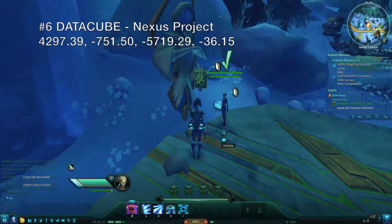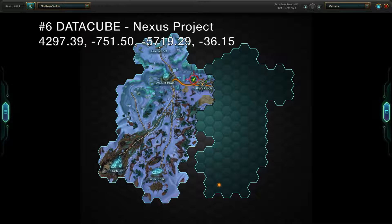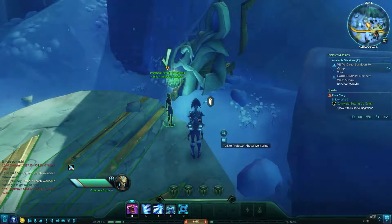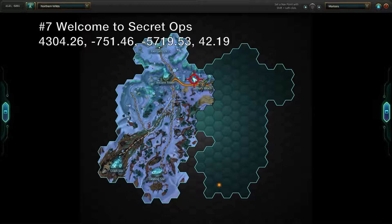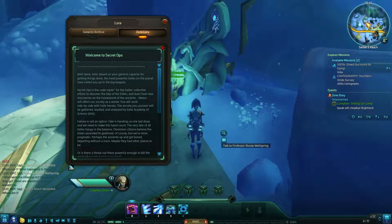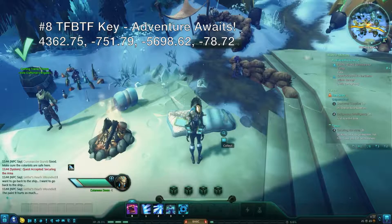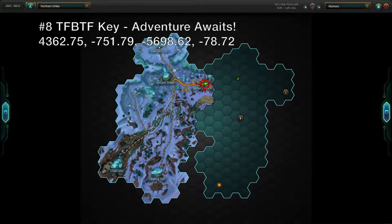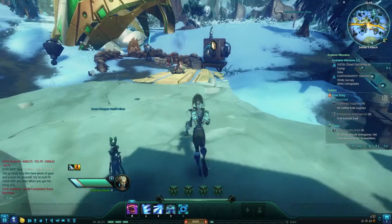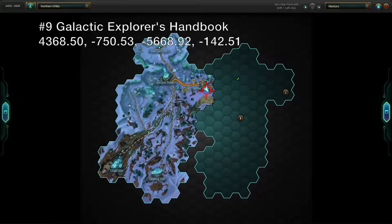There are four lore pieces to collect in Settlers Reach. On your left coming down from the tower, you'll first be directed to a data cube that will introduce you to the Nexus Project. Check out the book next to the Nexus Project data cube for a rundown on the Exile's not-so-secret Secret Ops. This book doesn't actually appear in your lore list for the zone, but since it's in the area, I'm including it anyway. The cot next to this campfire holds your first key to the Northern Wild's copy of Tales from Beyond the Fringe. Before you head out of Settlers Reach, read a copy of the Galactic Explorer's Handbook from the table to the right of the exit path.